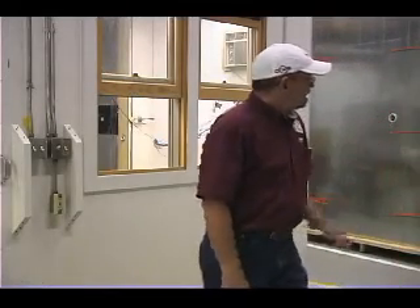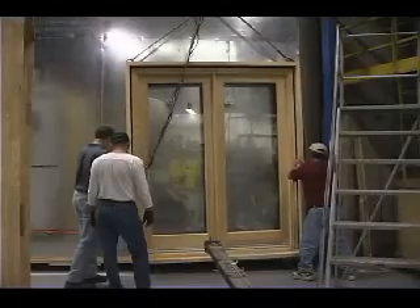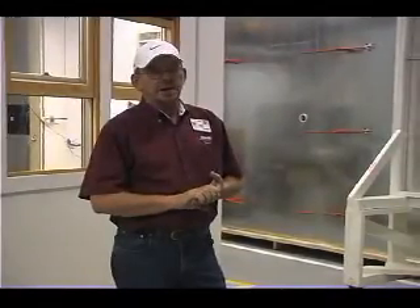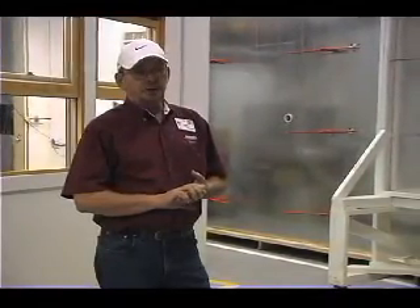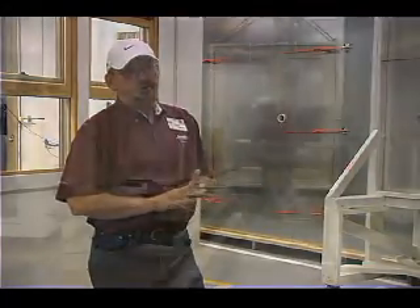Behind me is an impact cycle wall, which is where we test all of our IZ products. Our IZ products are the products that are hurricane resistant and sold mainly along the Gulf Coast, Texas, down into Florida and up the East Coast.